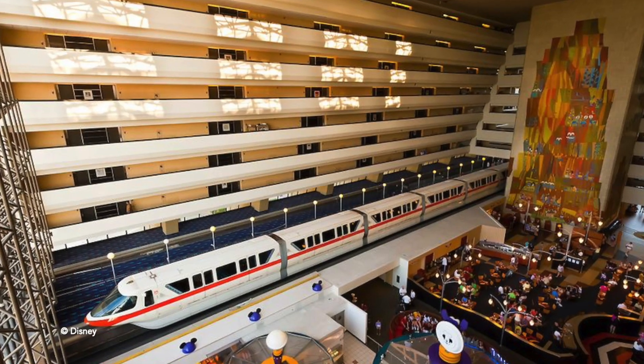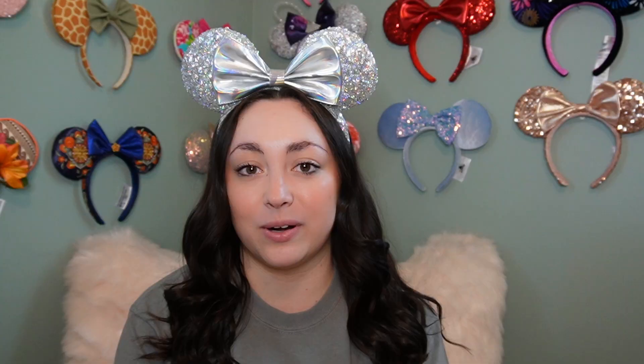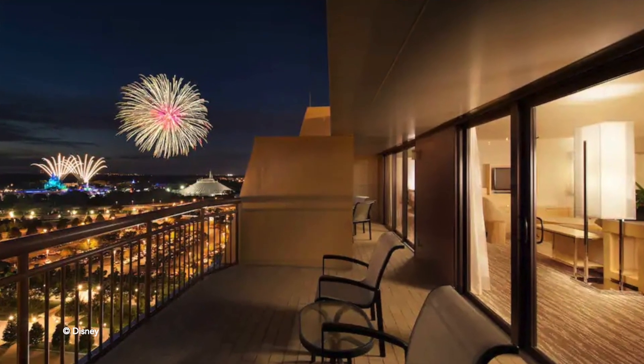Overall, the Contemporary gets an 8 out of 10 for me. I love the nostalgia of it being one of Disney's original hotels — there's just something very special about that. The monorail going through the lobby is something you'll remember forever. And those theme park view rooms where you can sit in bed and see the fireworks, or stand out on the balcony and watch the fireworks, is just something that can't be beat. But the Contemporary is pretty pricey: for a lake view room in the main building, you're looking at around $774 a night during the cheapest time, and for a theme park view room around $870 a night.